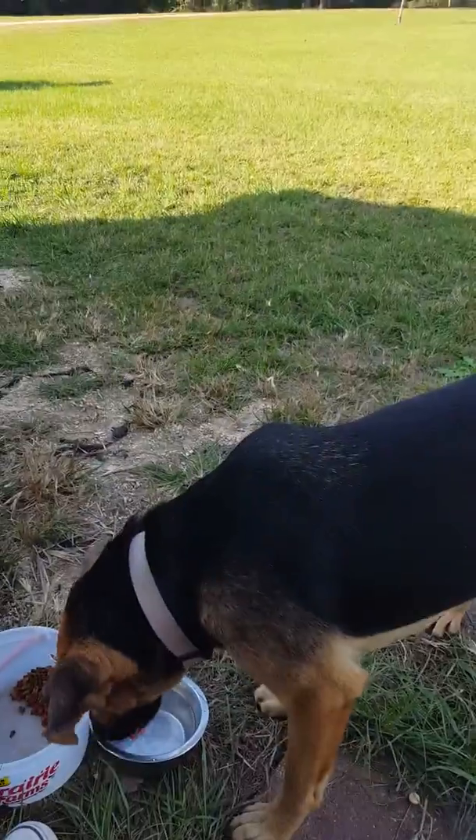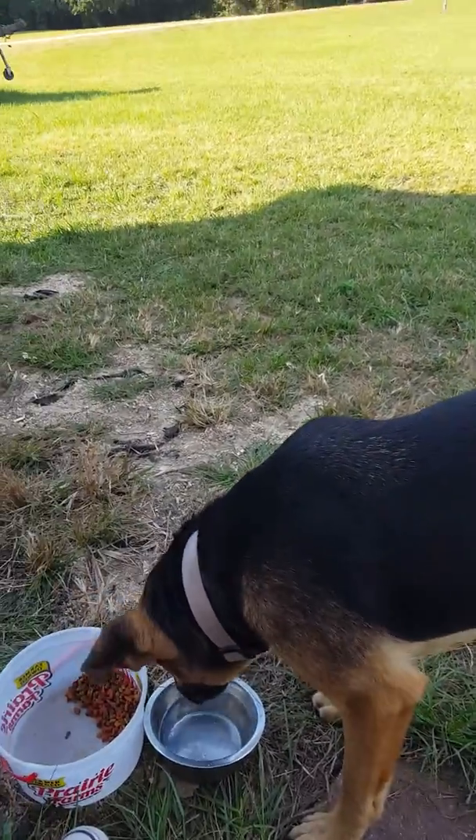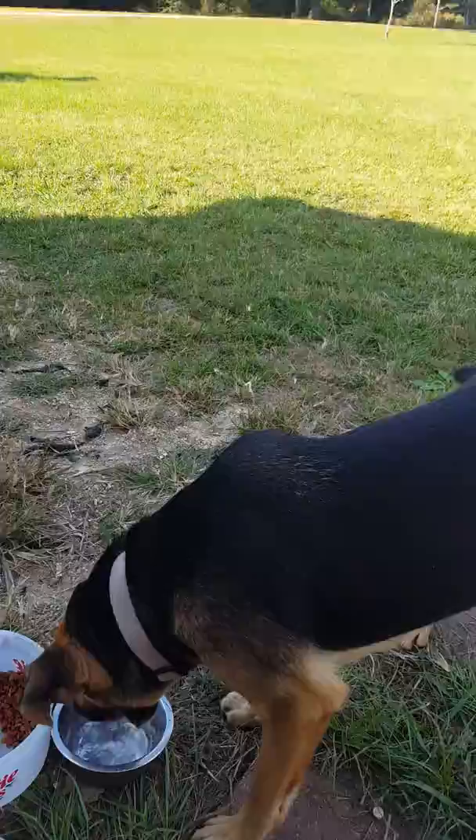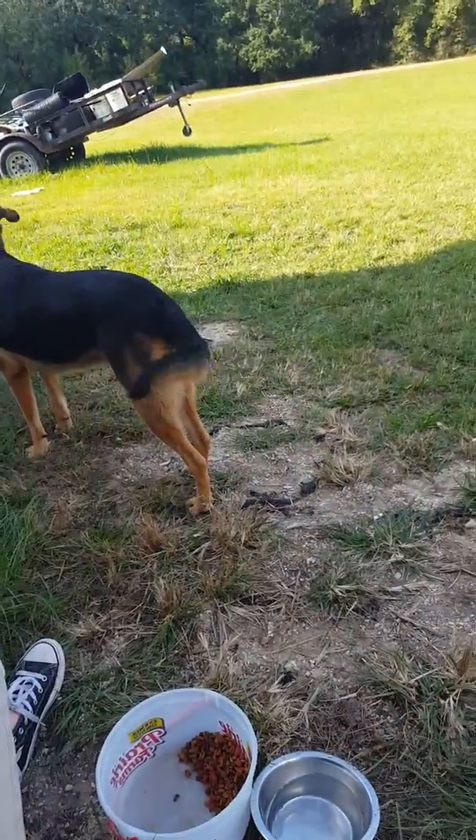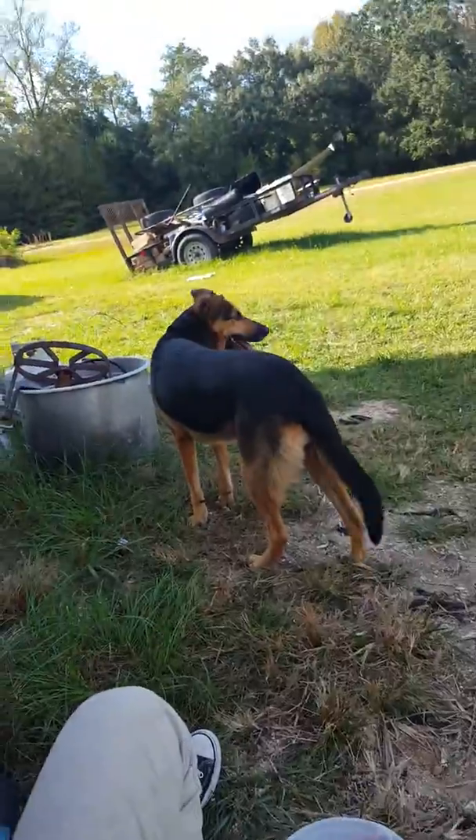We've confirmed it's a she. She's a very beautiful dog. But if you know who her owner is — she has this tan collar — if you know who her owner is, then please leave a comment or something.